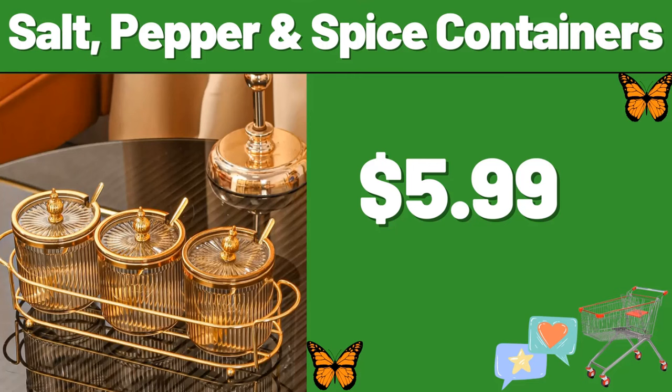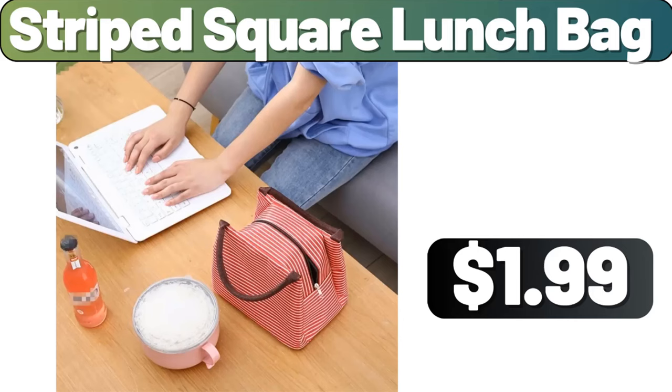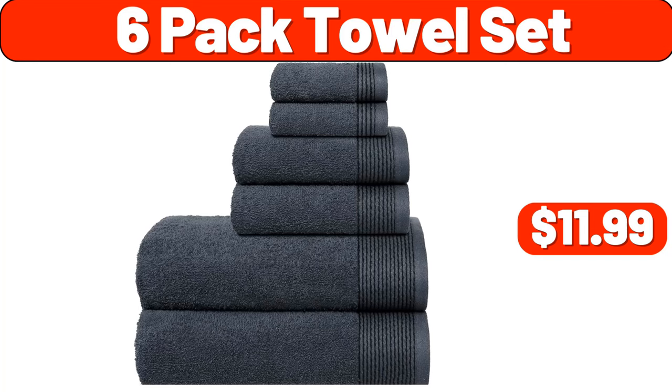Salt, Pepper and Spice Containers, $5.99. Area Rugs, $24.99. Striped Square Lunch Bag, $1.99. Bamboo Salt Jar with Spoon and Rotating Lid, $4.99. 6-Pack Towel Set, $11.99.